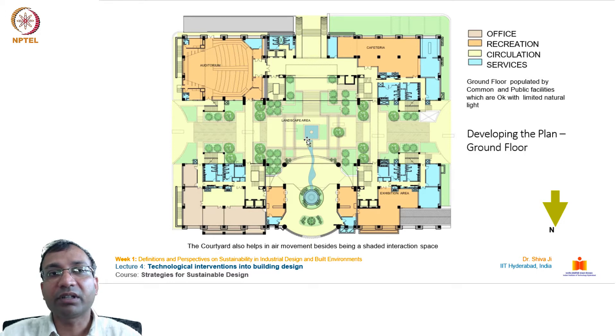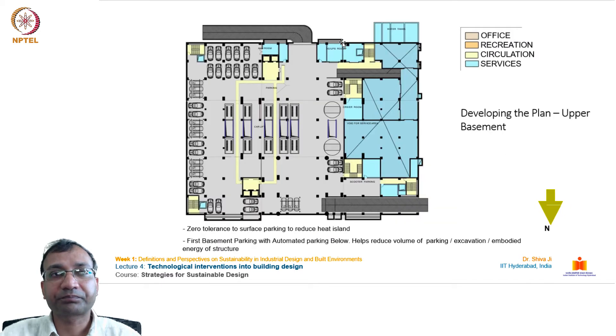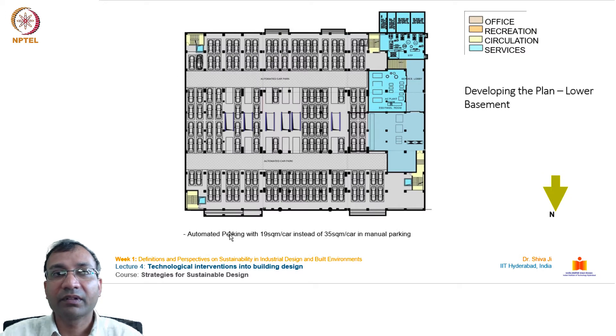Based on utility, we have offices on one side, recreation areas, circulation in yellow, and services in blue. In the basement, parking facilities for two-wheelers and four-wheelers are provided, so there is no ground-level parking issue on the main street. There is an additional level of parking in the lower basement as well.